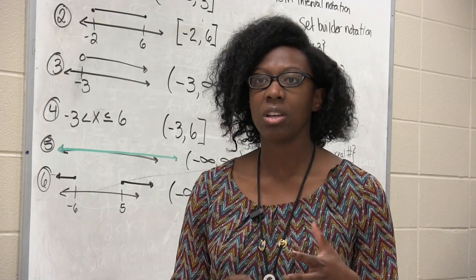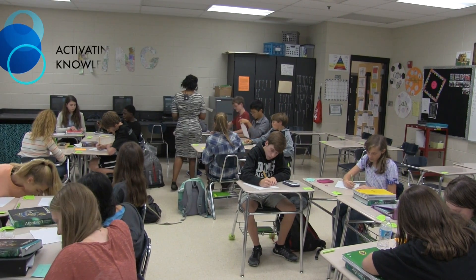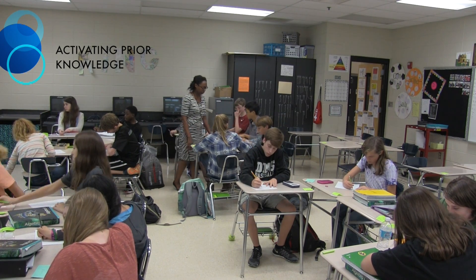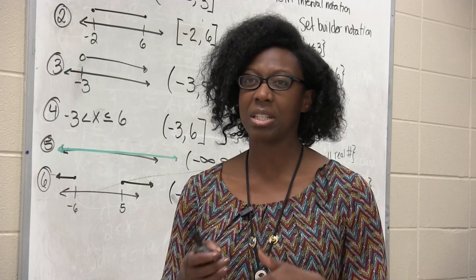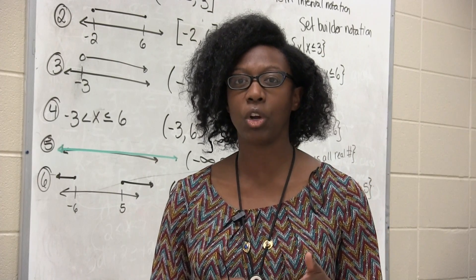The students were given index cards to begin with, and each card had one inequality on it that they had already been able to work through. They worked in their groups because sometimes it's daunting when you have to work by yourself. They worked through problems they already knew how to do, graphed those, and then we took their prior knowledge and mixed it together with the new concept we were learning that day.